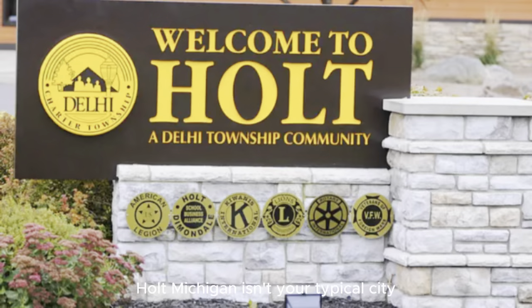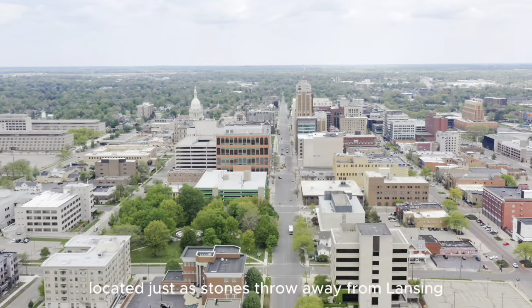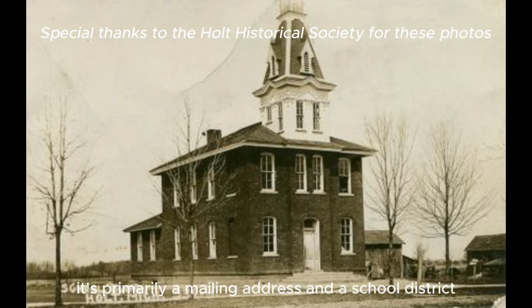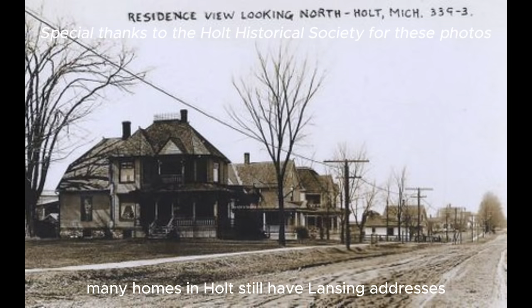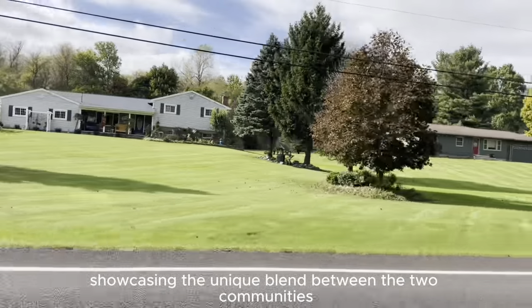Holt, Michigan isn't your typical city. In fact, it's more of a sprawling suburb located just a stone's throw away from Lansing. There's no city of Holt — it's primarily a mailing address and a school district. Surprisingly, many homes in Holt still have Lansing addresses, showcasing the unique blend between the two communities.